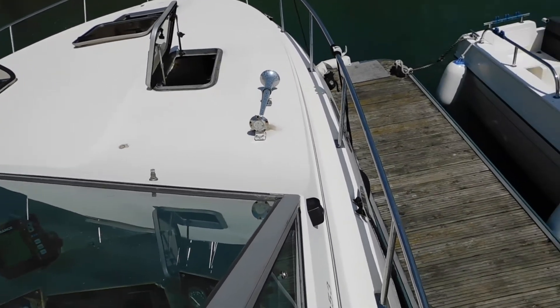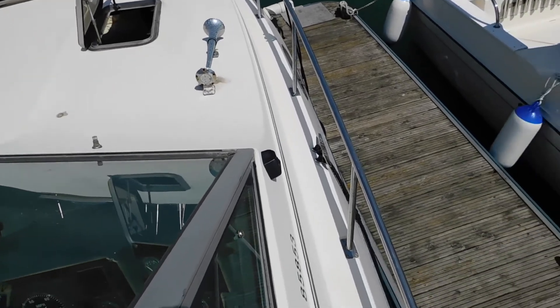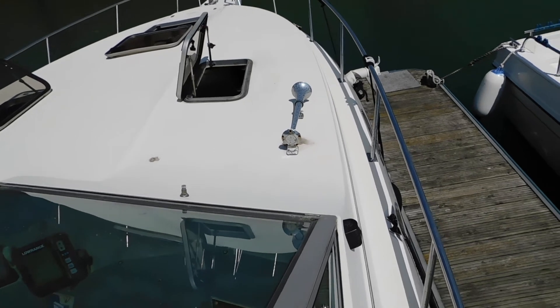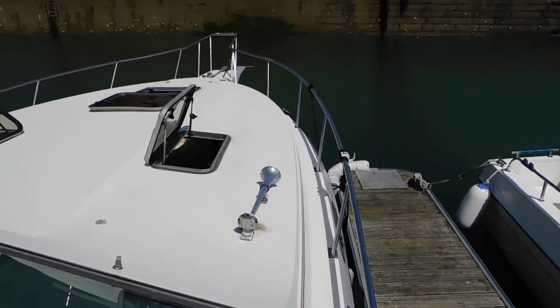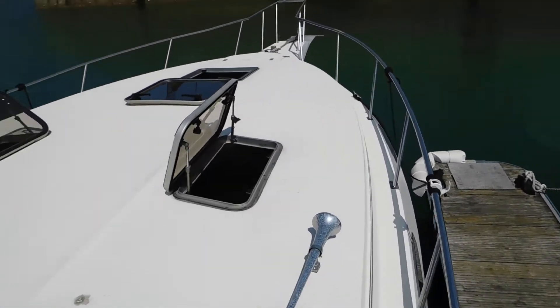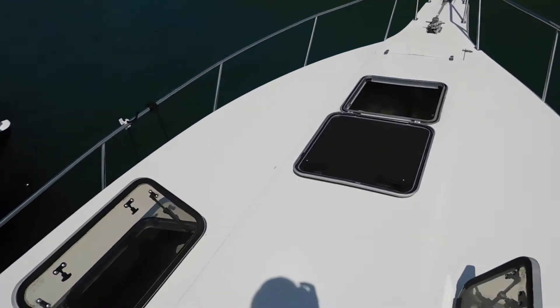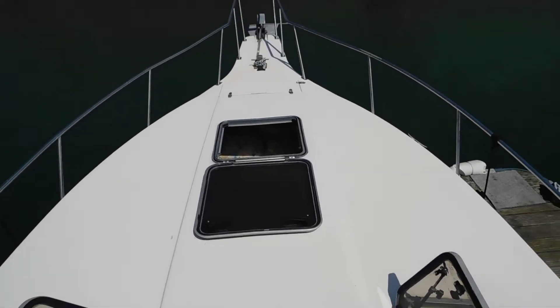A quick look at the top decks first. There's a little side deck here, which is nice for a sports cruiser because you don't always get that luxury. And then as we stand up on the coach roof, you can see it's a really good size.